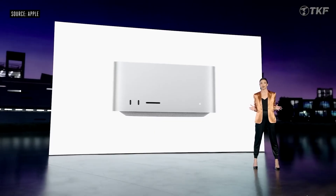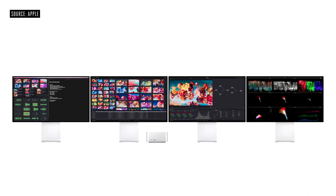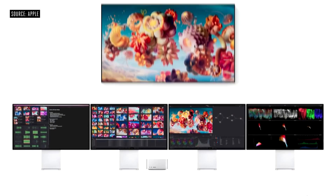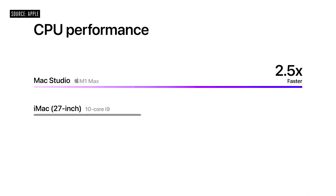The Mac Studio is designed for high-end content creators — it is a complete content creation studio. It can connect to 4 Pro Display monitors, 4K TVs, and other peripherals simultaneously. Processor performance is 2.5 times faster than iMac, and 50% faster than iMac with Intel Xeon 16-core processor.